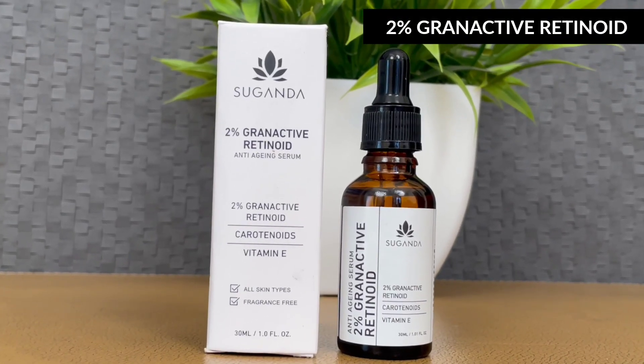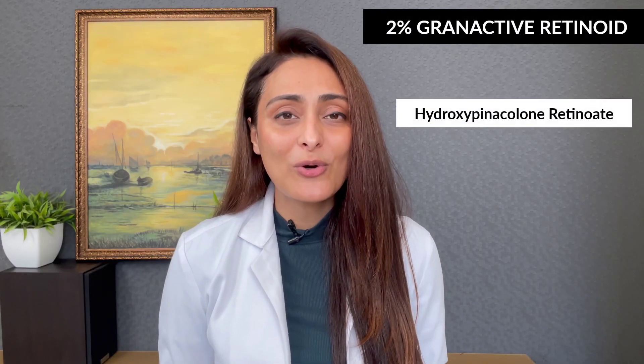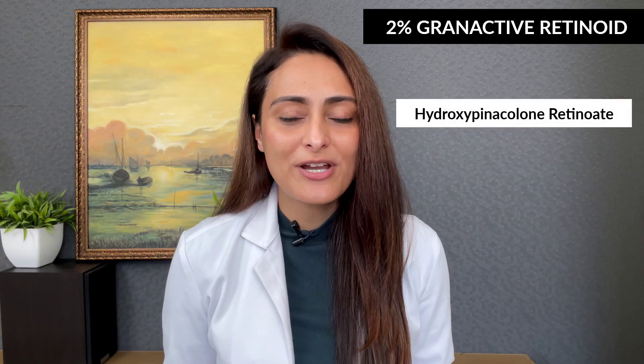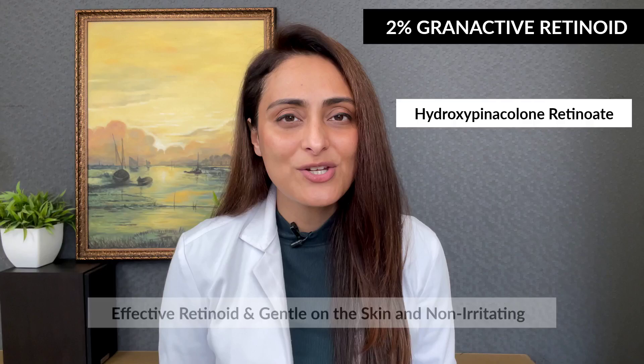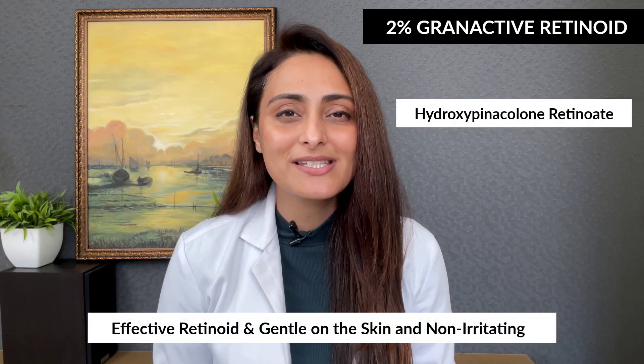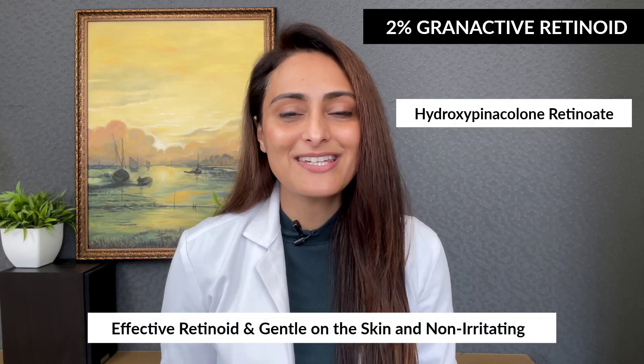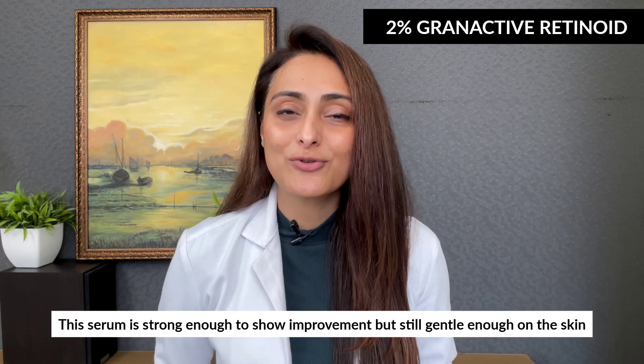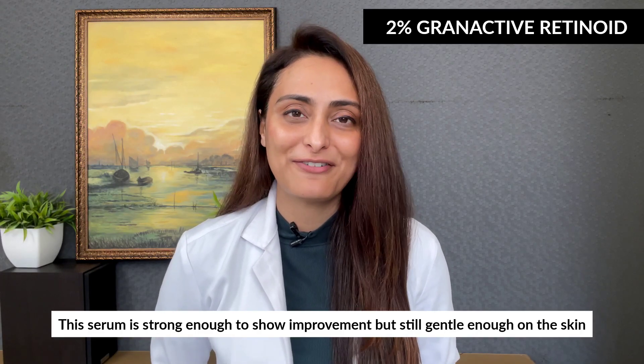Third is the 2% Granactive Retinoid. It contains hydroxypinocolone retinoate along with squalane, bisabolol, and tocopherol. Hydroxypinocolone retinoate is an effective retinoid that is gentle on the skin — non-irritating yet effective. The serum is strong enough to show improvement but gentle enough to not cause too much redness, irritation, or flaking.